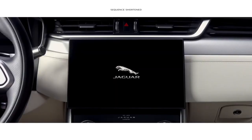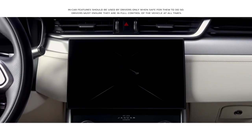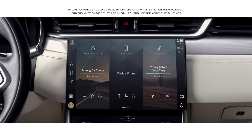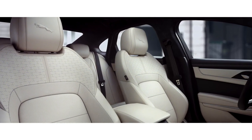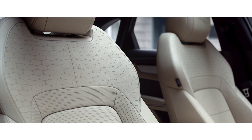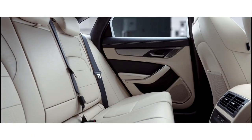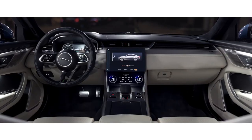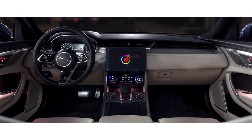At the heart of this interior lies the all new PIVI Pro infotainment system, which features a contemporary 11.4-inch touchscreen. Beautifully crafted seats with Jaguar monogram detailing and embossed Leeper reinforce the meticulous attention to detail that is evident throughout the interior. And configurable ambient cabin lighting provides a choice of 10 different colors to suit your mood.